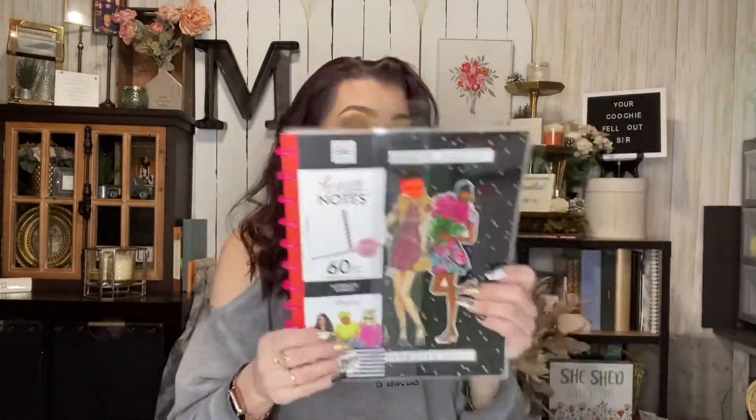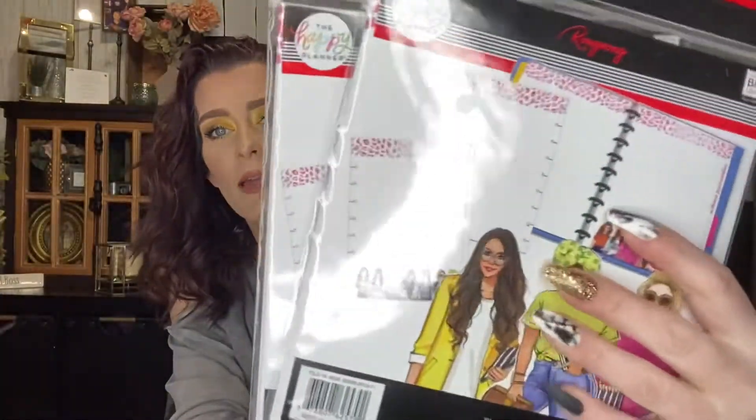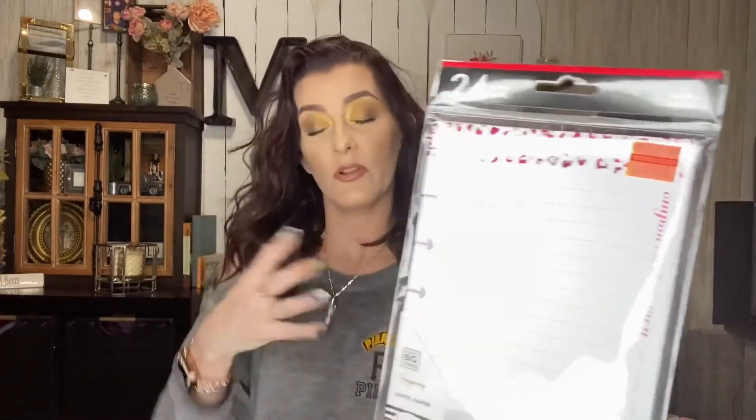I also picked up two packs of these paper refills — regularly $5.99 but I got them for $1.49 each. They have a pink foiled leopard print at the top and are double-sided with 24 refills per pack. Then I got the matching smaller ones — 24 in there as well — and I paid $1.12 for them, regular $4.49. I use all different sizes in my big Happy Planner.